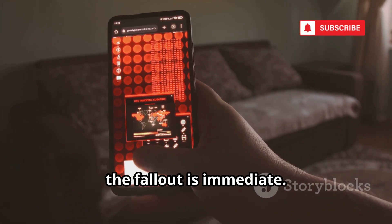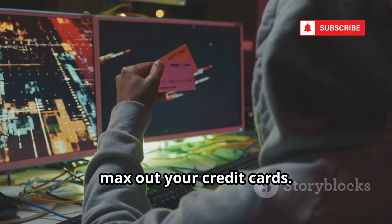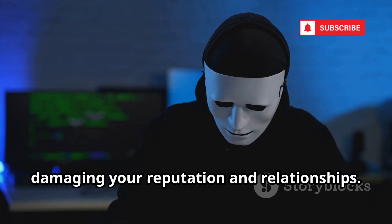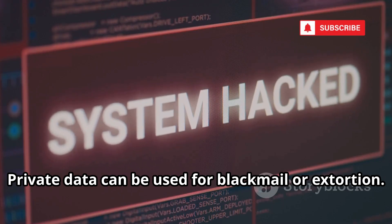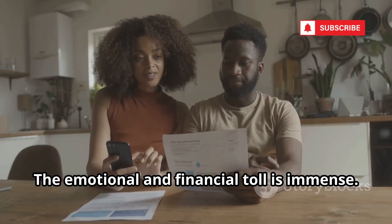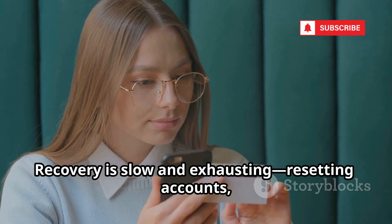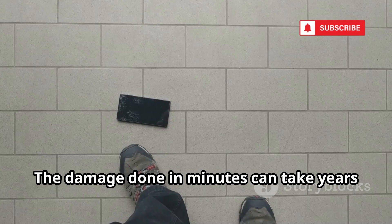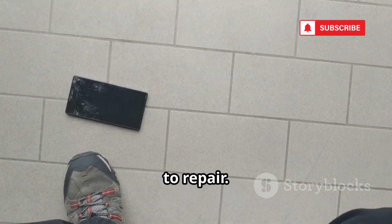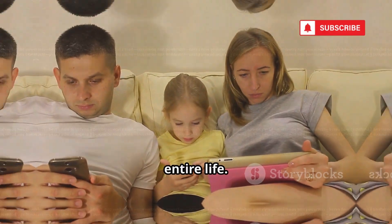Once your phone is cloned, the fallout is immediate. Hackers can empty your bank accounts and max out your credit cards. They impersonate you, damaging your reputation and relationships. Private data can be used for blackmail or extortion. The emotional and financial toll is immense. Recovery is slow and exhausting — resetting accounts, contacting banks, and filing reports. The damage done in minutes can take years to repair. Prevention is far easier than recovery. Protecting your phone protects your entire life.